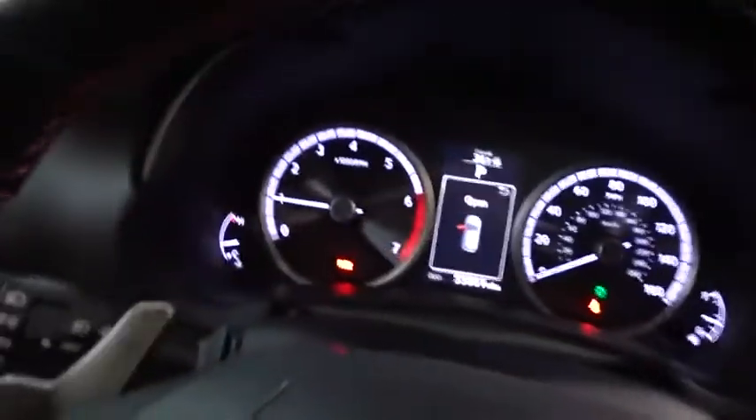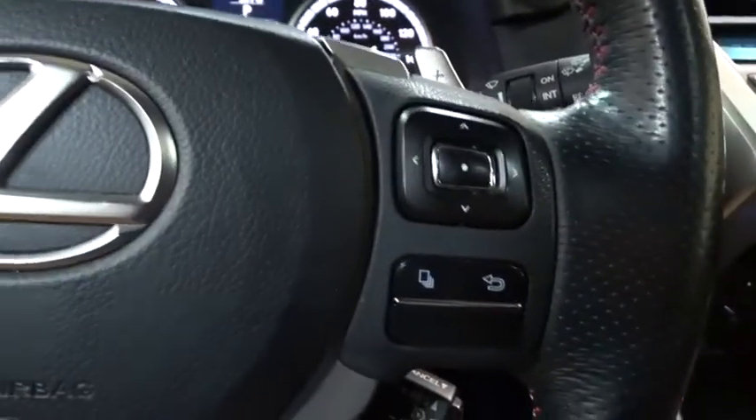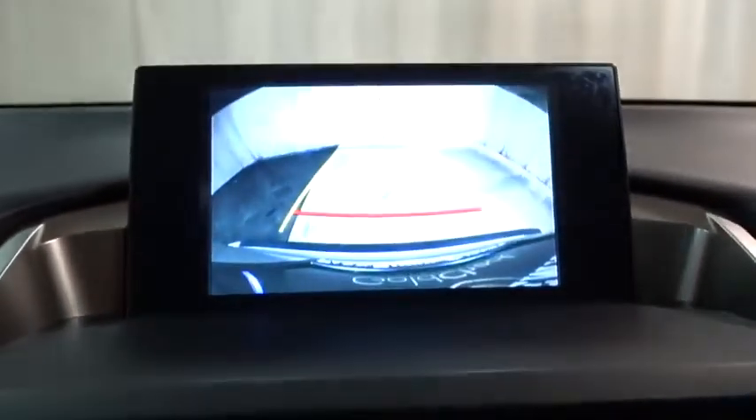This vehicle has less than 60,000 miles. Here are some of this vehicle's great options: traction control, backup camera, keyless entry, power passenger seat, stability control, steering wheel audio controls, anti-lock braking system, all-wheel drive.